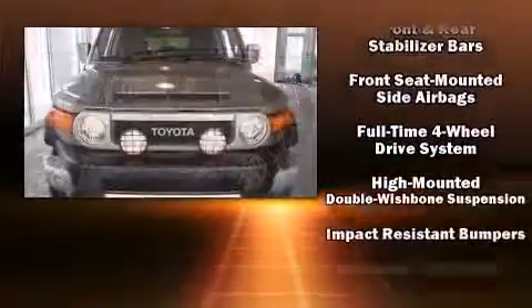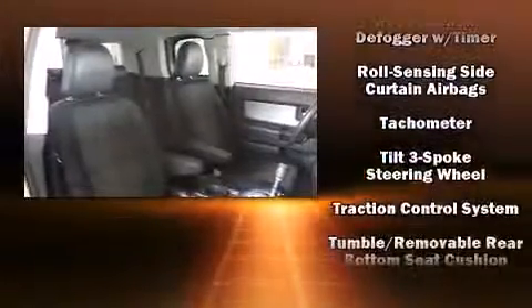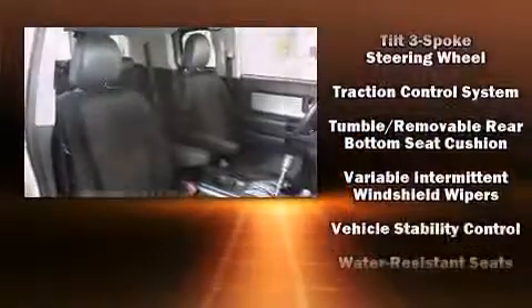Four-wheel disc brakes with ABS. Brake Assist technology provides extra pressure when applying the brakes. This vehicle has achieved certified pre-owned status by passing Toyota's comprehensive certification process.